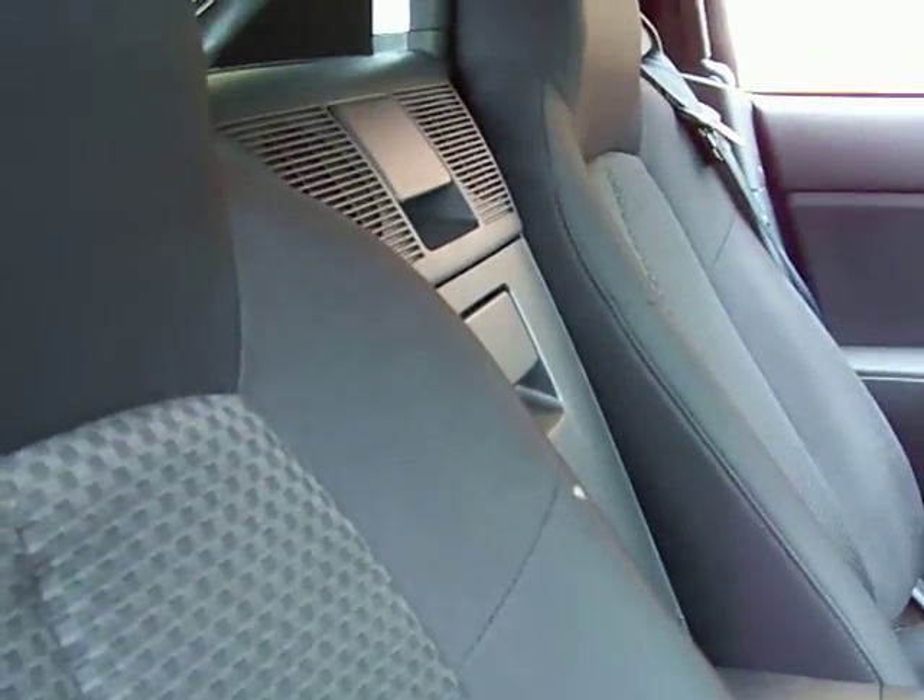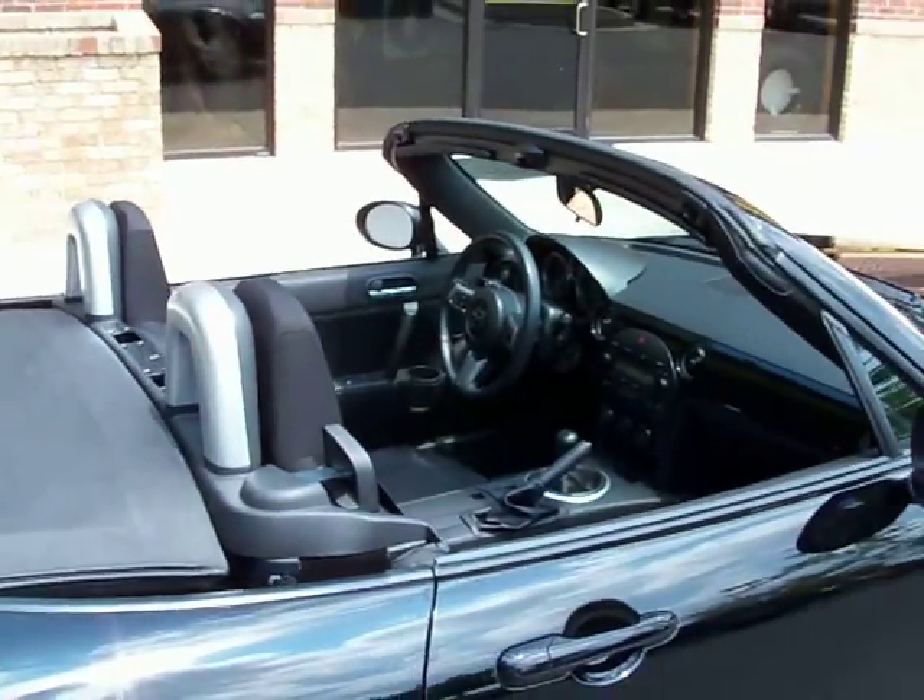Watch how easy this top goes down. Push a button there and drop it back. Boom. Ready for the road.